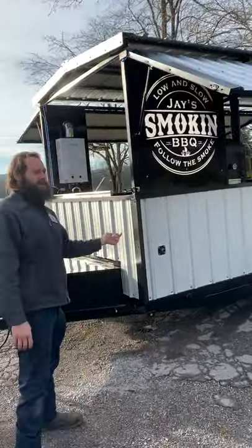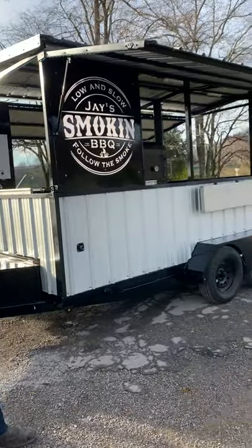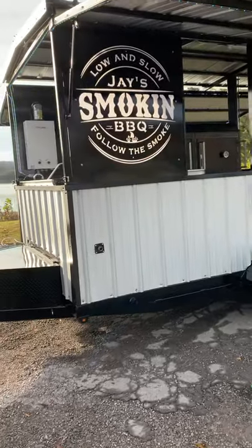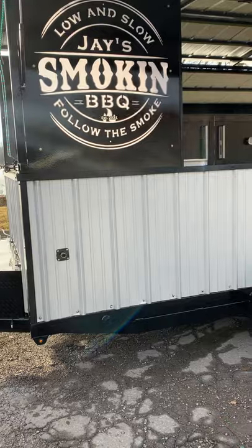Guys, this is for our friend Jason down in the Great Strait of Florida. He drove all the way up here and he's taking it home with him today. This is a full-on concession rig we built here. We built everything from the ground up. We'll do a walk around on it — we'll start with the trailer.